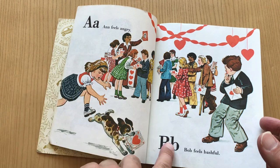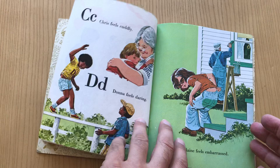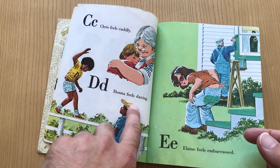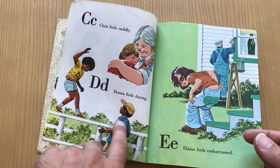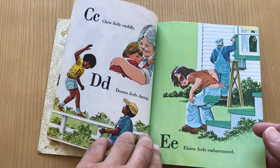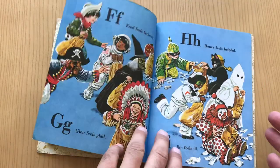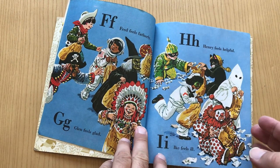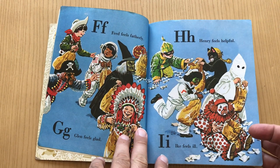A is for angry. B is for bashful — looks like it's Valentine's Day. C is for cuddle. D is for daring, with Donna up on the fence. Got some good alliteration going on here. He's embarrassed, and I really like this — this really gets to that greeting card point. This looks like it was out of a Halloween greeting card from the 70s.